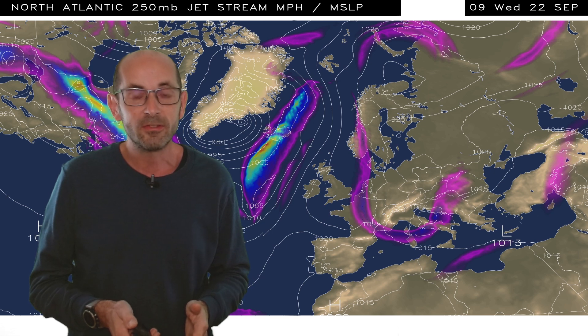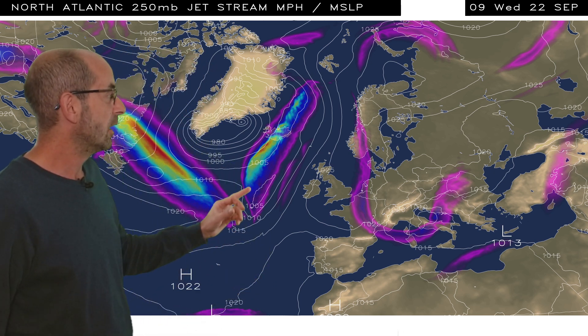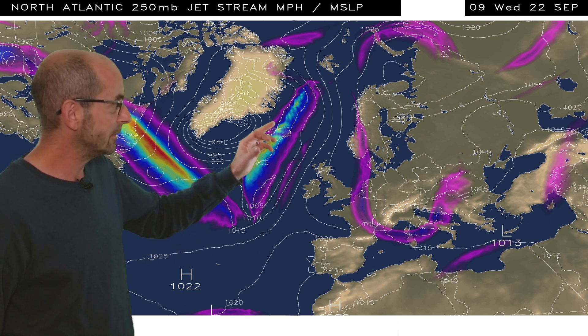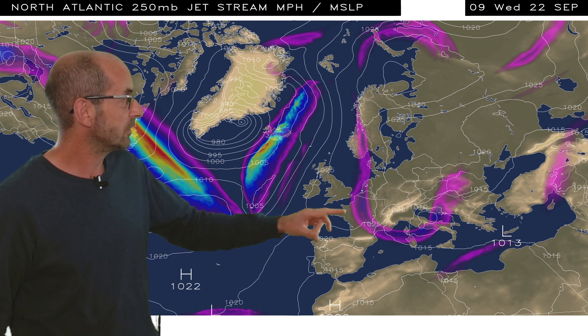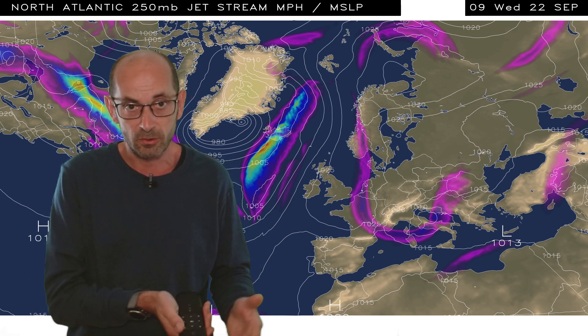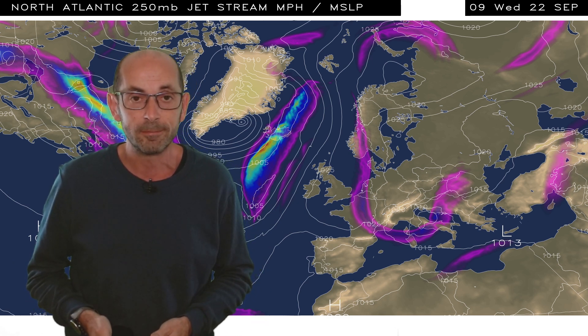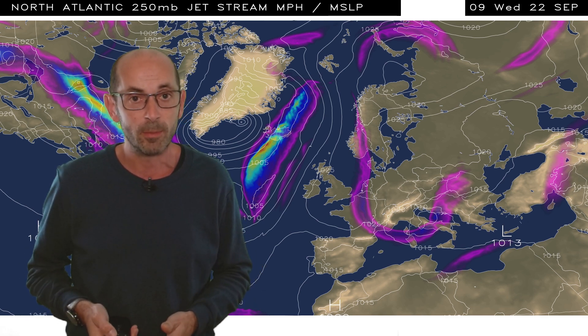By the 22nd of September, though, the high pressure's building and the Jetstream's heading north-westwards of the UK, indicating an increasingly dry picture, though we could have low pressure still centred to the south-east, possibly bringing the risk of showery rain to south-eastern parts of Britain. There's quite some uncertainty about exactly how things will develop by that point.